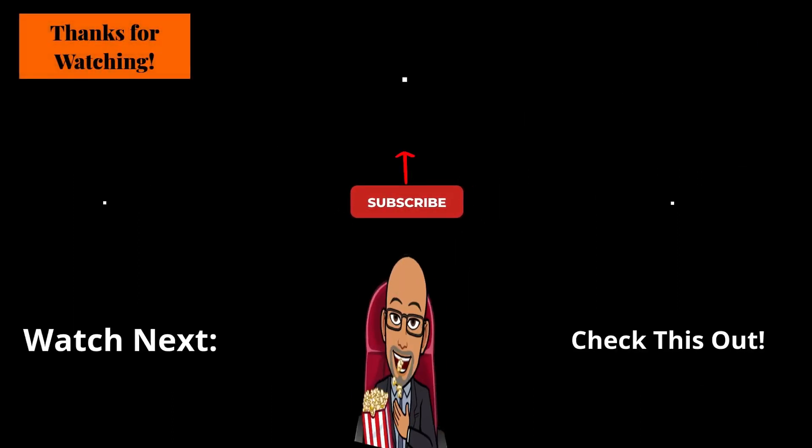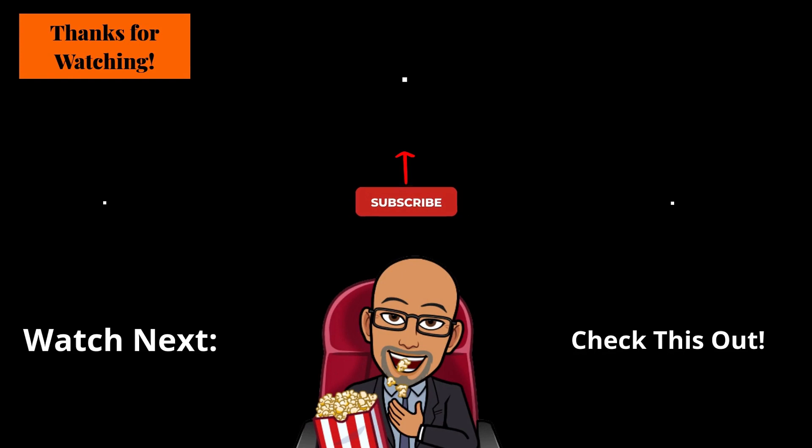If you found this video helpful, informative, and it provided you with effective, useful content, please click that like button. Click that subscribe button and turn on the notification bell and join the SRT family. I post new videos on Saturdays. Leave me a comment and share your thoughts about this video. Check out the links below in the description box. Until next time, I'm Roderick, your host and narrator, and this is Seek Right Tech Reviews.